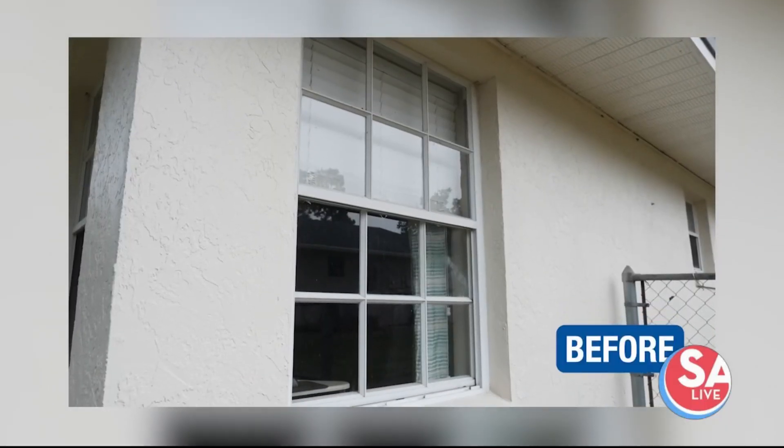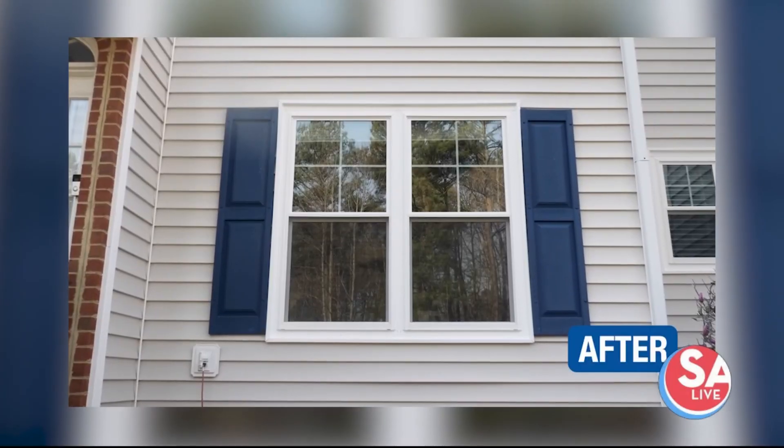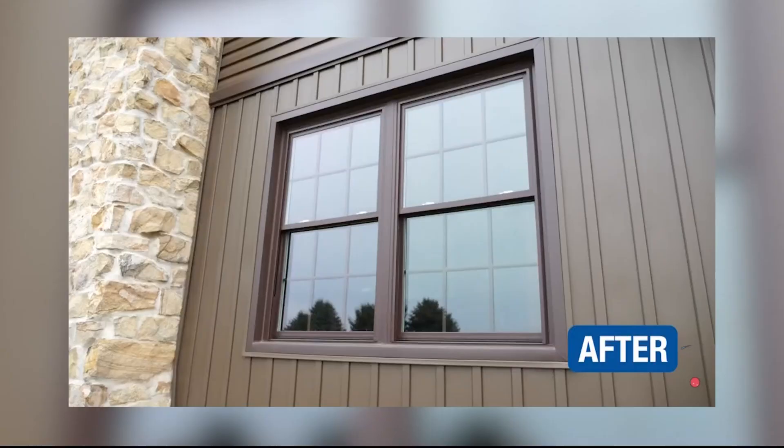So what are some signs that your windows are ready to be replaced? There are the everyday common signs that we see — the fogging in the glass. Maybe you're just uncomfortable in the room that you are in. Most people notice that their windows need to go when that electric bill begins to go through the roof.